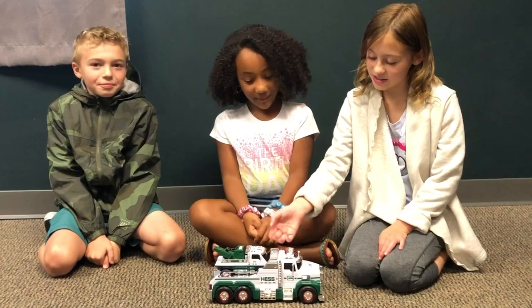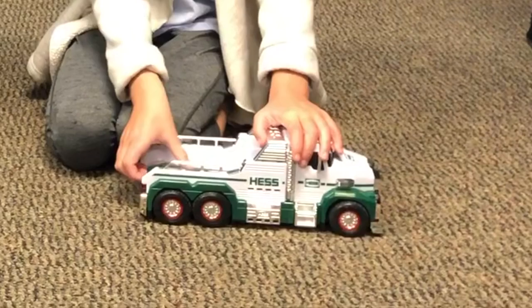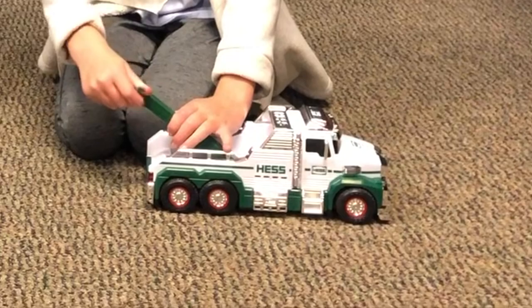Hey, we're here with the Hess Toy Truck for 2019 and we're going to show you what it does. We have a big, big tower that you can extend. Make sure when you get to this point you push down and pull up.